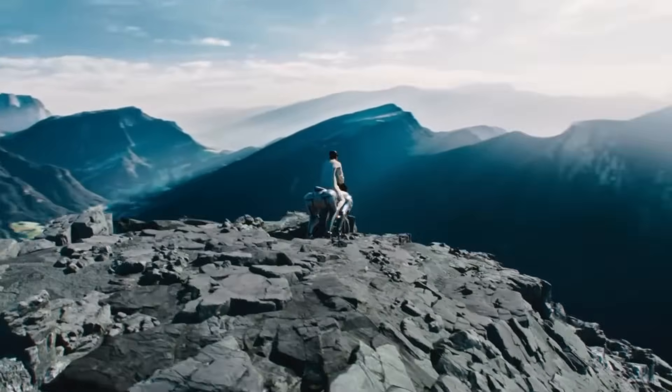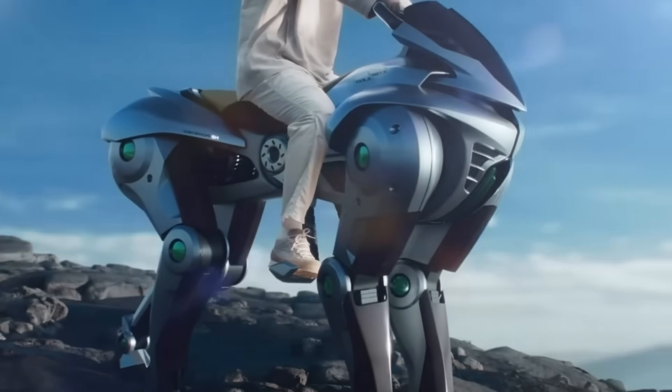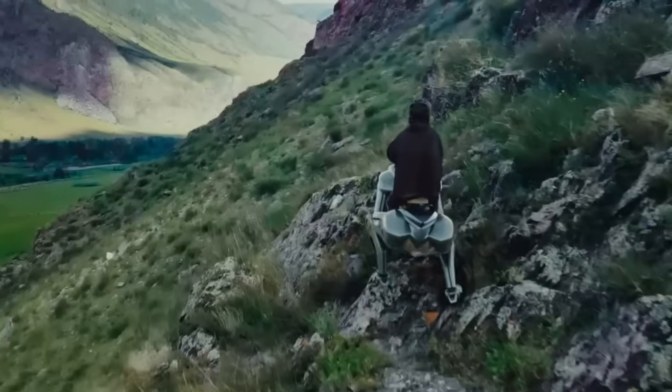Its 150cc hydrogen engine provides clean, efficient power while showcasing Kawasaki's commitment to eco-conscious innovation.